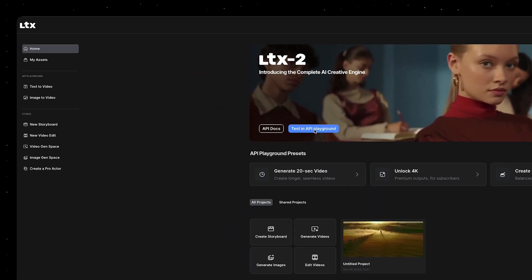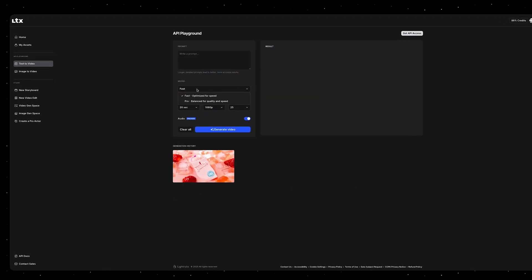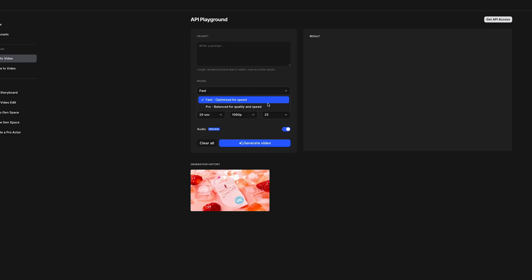In the LTX dashboard you have the option to choose between image-to-video and text-to-video. In terms of the model, you can choose between the Pro and the Fast model. When it comes to clip length, you can choose between 6, 8, 10, or even 20-second long generations.